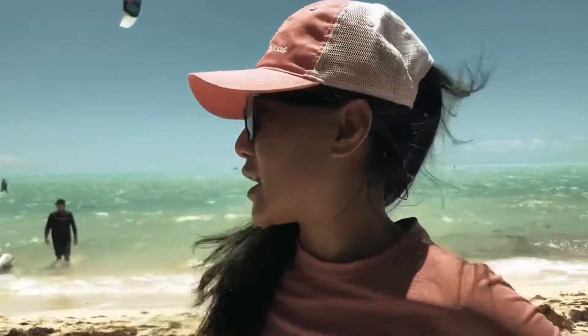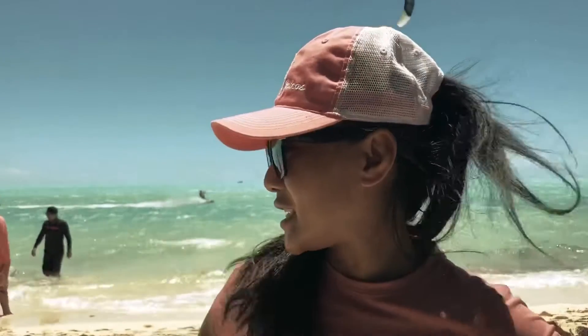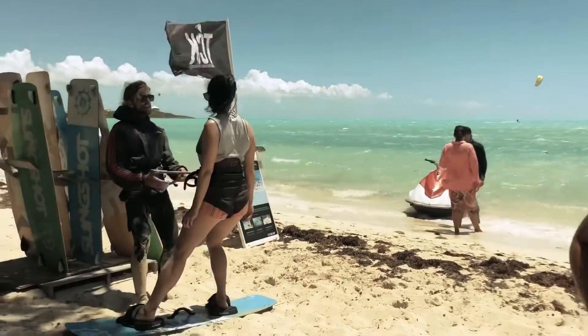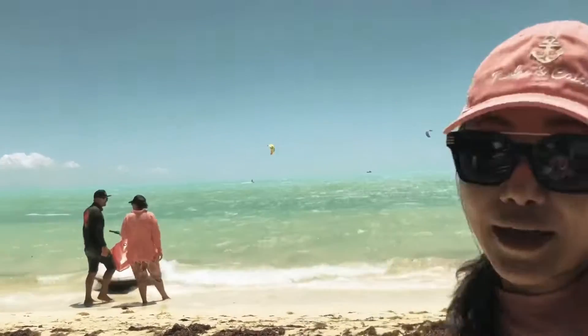We are here at Long Bay. It's very windy and as you can see, I'm having a lot of fun. I hope I can do it because it's super windy out here.